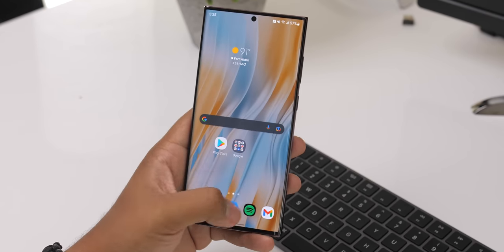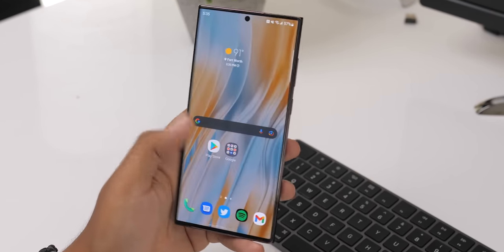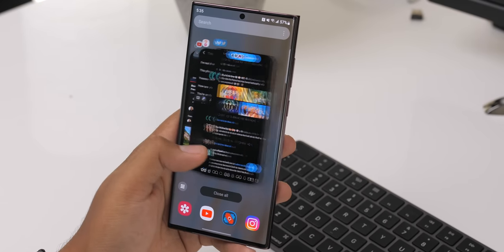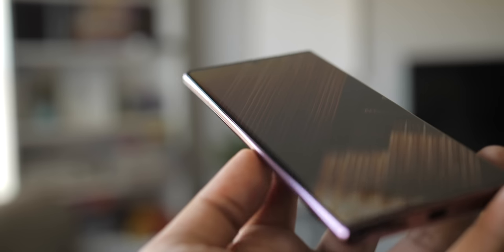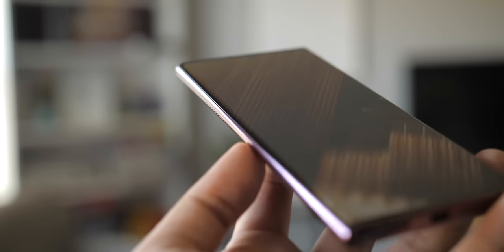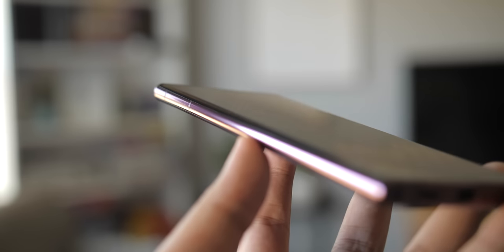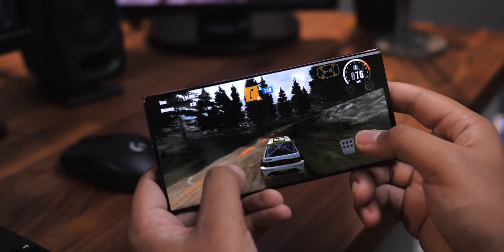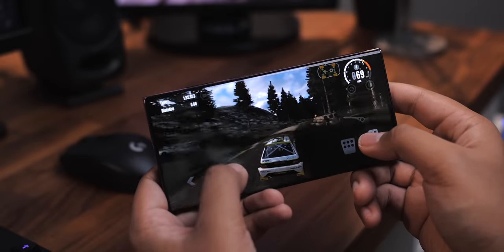During heavy use, the phone does get pretty warm, and it doesn't help living in a hot place like Texas. Nothing too severe in my experience, but it's definitely worth mentioning. The curved edges on the display can get in the way sometimes. I didn't experience as many accidental inputs as on the Pixel 6 Pro, so that's good, but I do still prefer flat displays as much as I love the look of the curved edges.